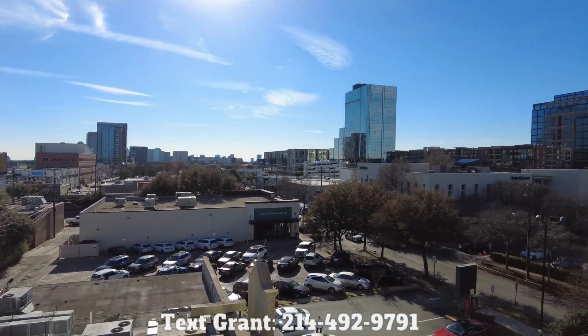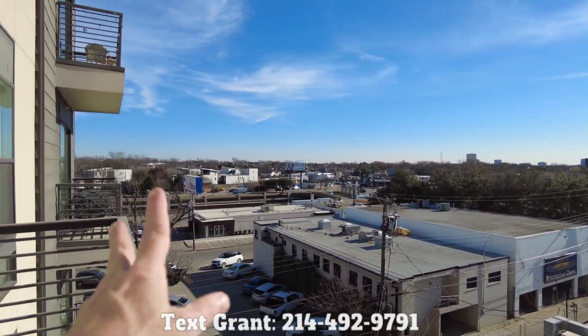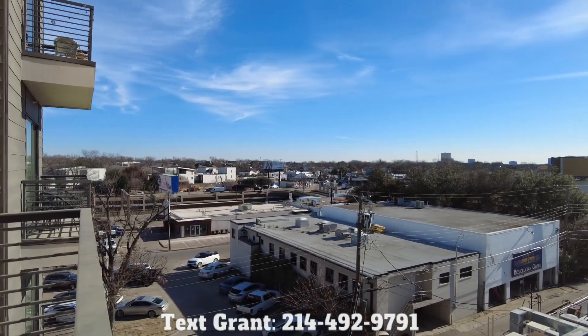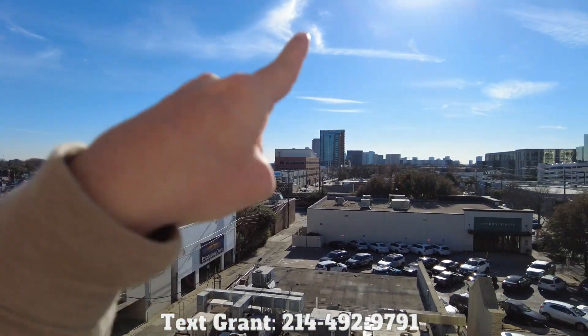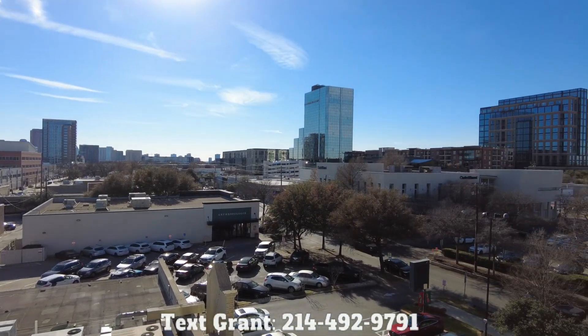And night spots and restaurants all around. Then 75 is over there, which goes quickly to downtown. If you keep going south a little bit, that's more uptown, but this is a little different area than uptown.